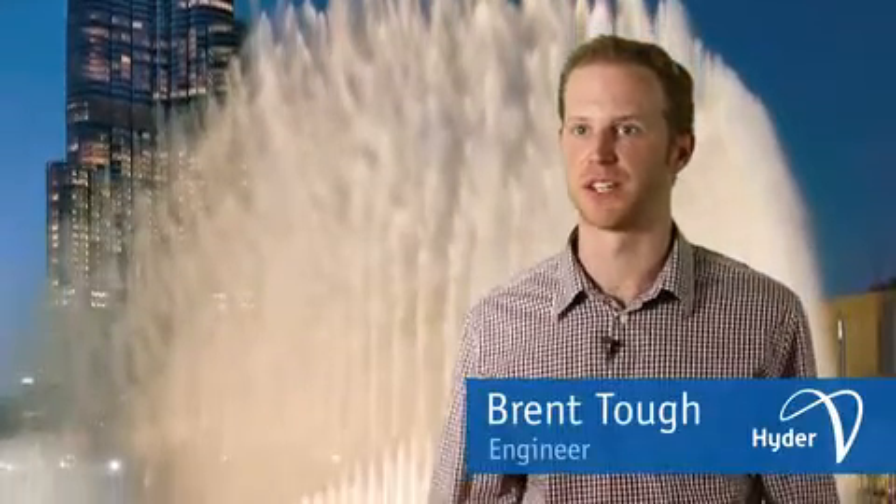It was great to see the completed fountain because it was actually the first project that I worked on when I started at Haida, and I got to see it from the start to the end. It was great to see it all working as it should be.